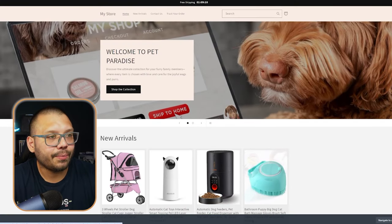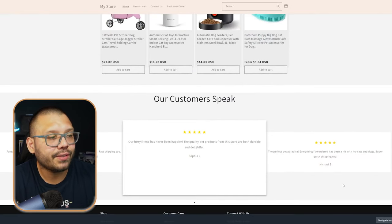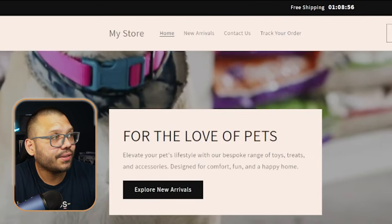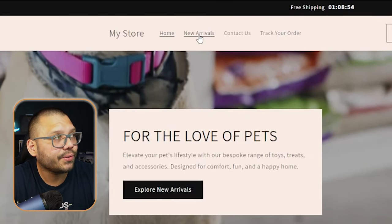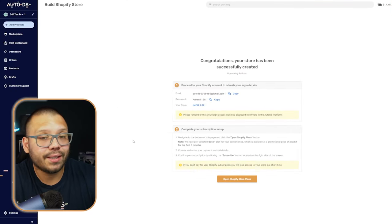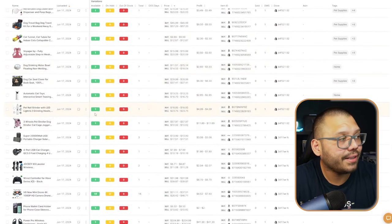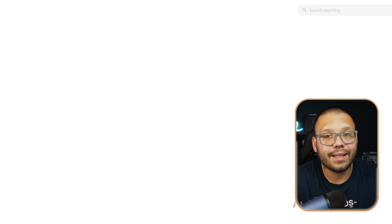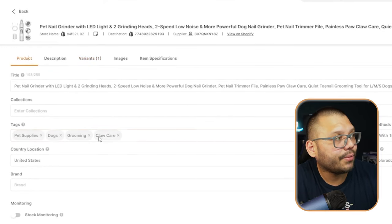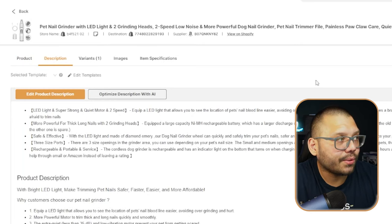Now let's take a quick look at the front page again. We have our banners, our new arrivals, our winning products, and some customer testimonials. We also have our different sections up here — click on new arrivals and you can see all of the different products that were added to your store. You can also go back to AutoDS, click on products, and see all the different products that were added. You can click edit and edit any necessary details. Let's run over to the products tab — we can see this is a pretty long title, so we can use AI to redo it and generate a brand new one.